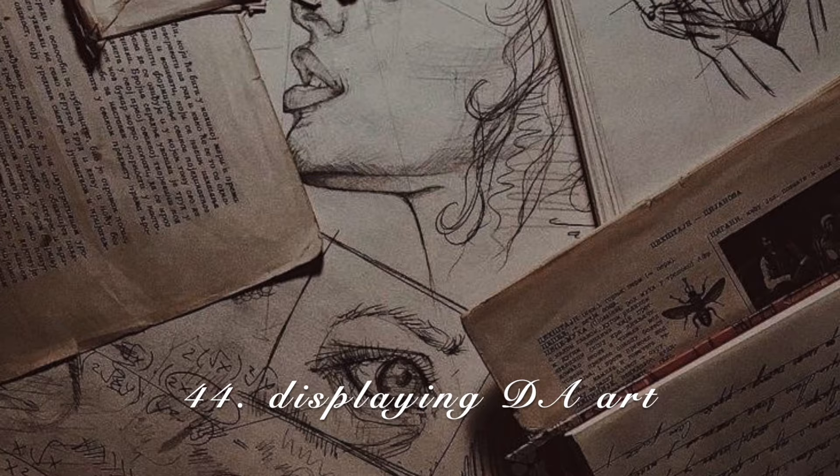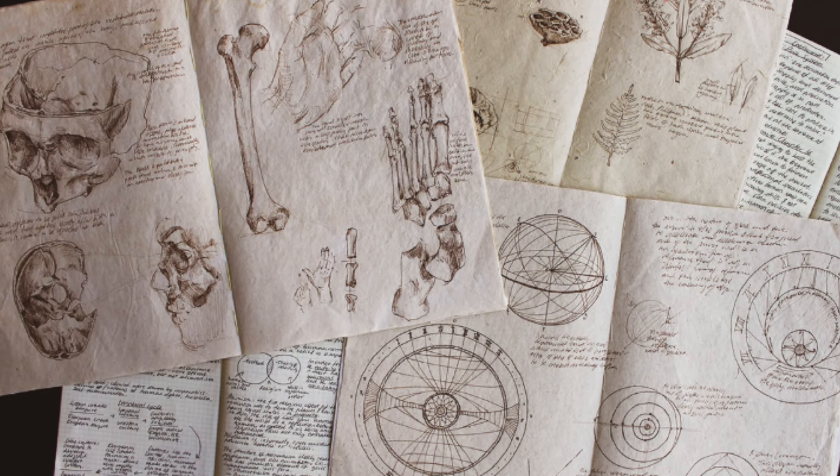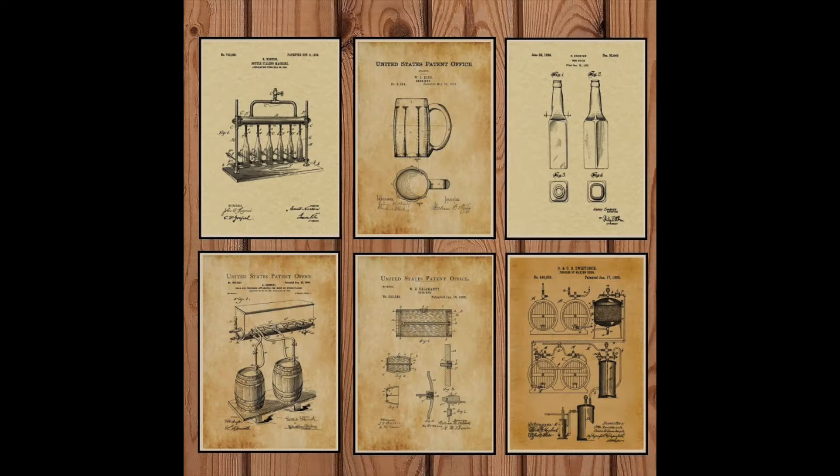DA art. The ones I specifically think would be great within a dark academia space would be anatomy art, Greek art, and blueprint art. If you look at blueprint patent print art, there are so many cool things you can find — and it just screams dark academia to me.